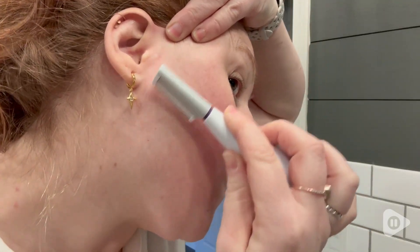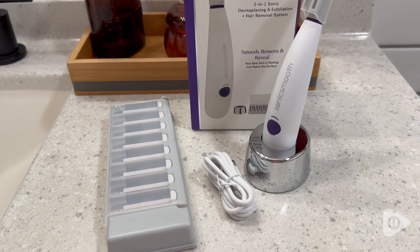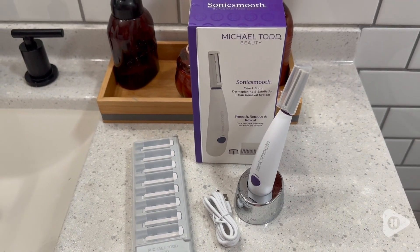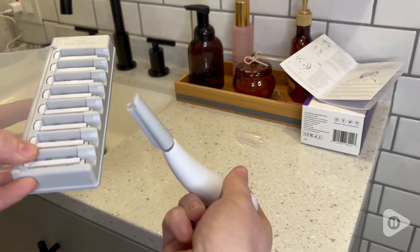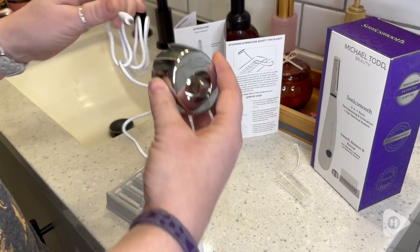This is the Sonic Smooth by Michael Todd Beauty, and it is an at-home dermaplaning tool. It's a two-in-one facial exfoliator and peach fuzz hair removal system, and it comes with eight weeks of the blades that you need.